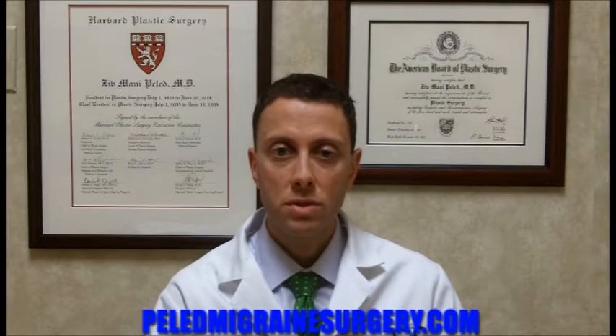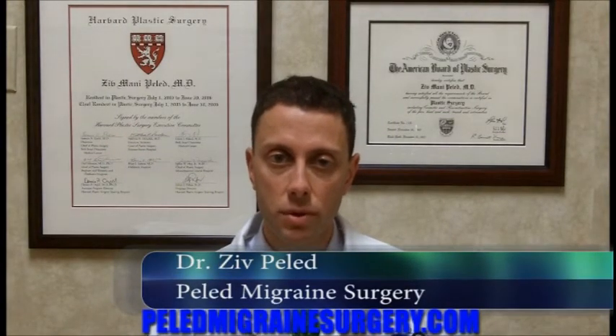Hello again. One of the questions that I'm often asked is, just what exactly is peripheral nerve surgery? Simply put, peripheral nerve surgery is that type of surgical procedure performed on nerves outside of the brain and spinal cord.